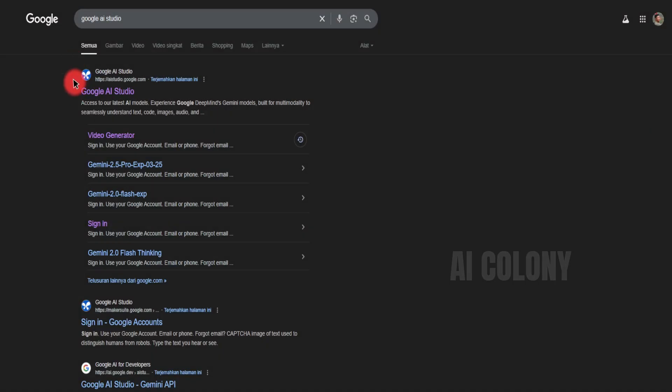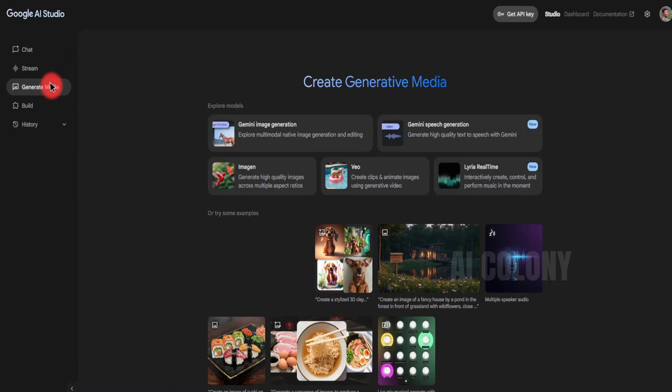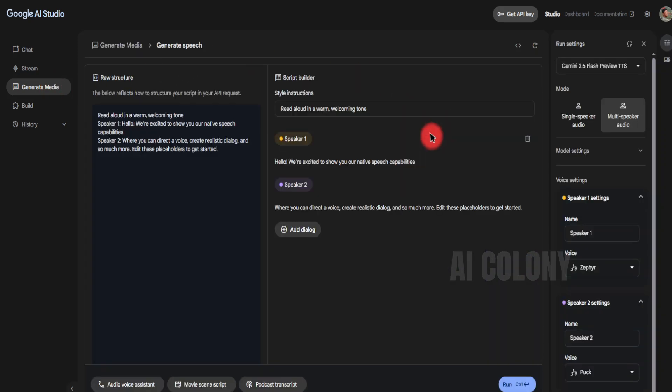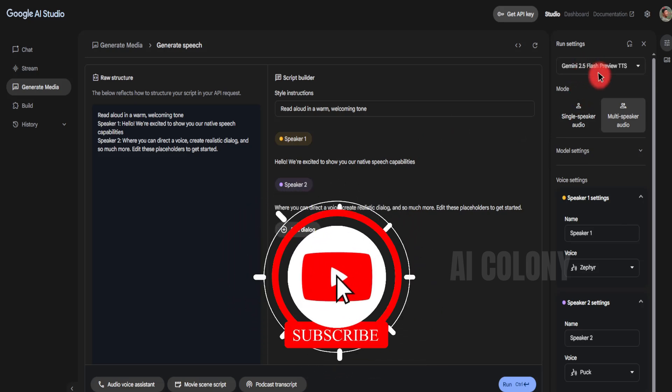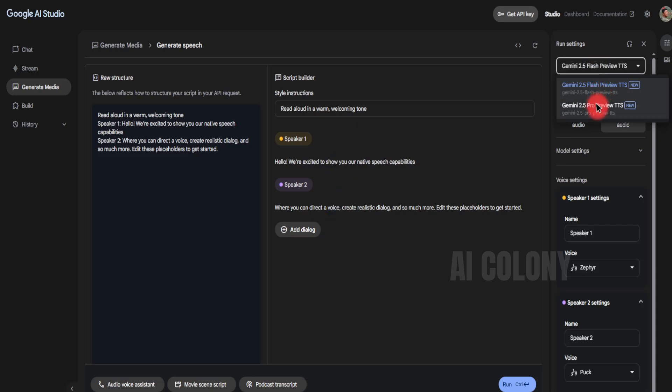First, register and log into Google AI Studio using your Google account. On the left side select Generated Media. Then click Gemini Speech Generation. Now we've got into the main view of the studio. Here you'll see the option to choose a model. Choose the Gemini 2.5 Pro for the most natural emotional sound. The Gemini 2.5 Flash is faster but a little less smooth. For this experiment I will use Gemini 2.5 Flash.